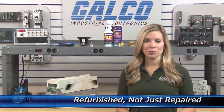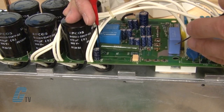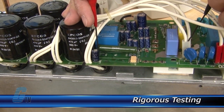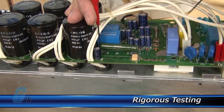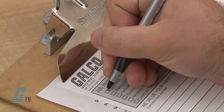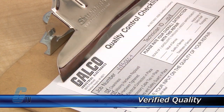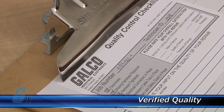As a result, your equipment is refurbished, not just repaired. Completed standard repairs are tested and verified in a simulator to assure long-term performance after reinstallation. Every repair must pass up to four levels of testing and three levels of quality control before it is sent back to you.